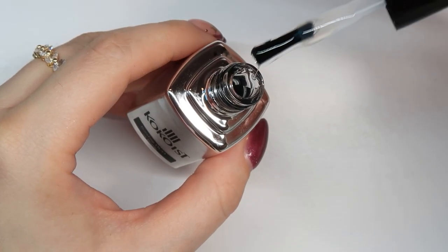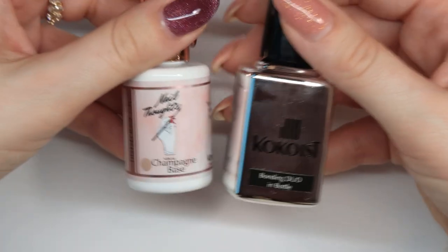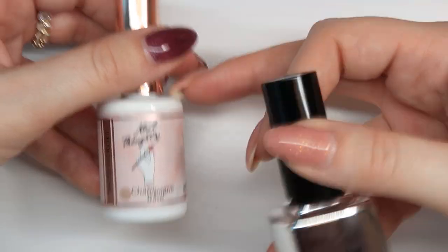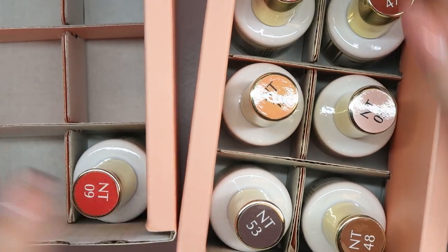I like a thick top coat, especially if you want to cover glitter or if you did a lot of hand-painted nail art and you want a nice smooth glossy finish over the top — that's why I wanted to get this Glassy top coat. This is one of their base gels — the Bonding Duo in a bottle. The Bonding Duo base gel is a little bit less flexible, a little bit harder than your Nail Thoughts bases, so it's going to be closer to a hard gel versus being more flexible.